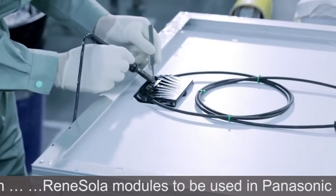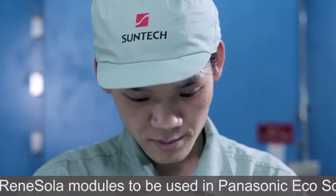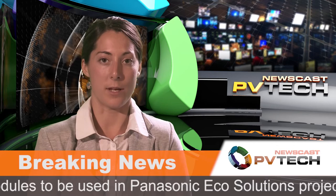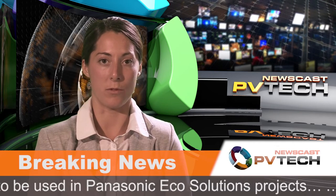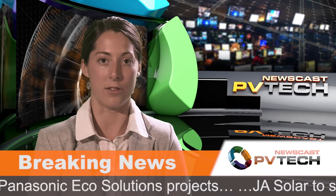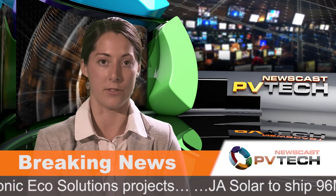SolarWorld is also challenging a separate duty that was imposed on Chinese-imported aluminium framing used for PV modules. It is also attempting to appeal the so-called scope ruling, which enabled Chinese module manufacturers to avoid duties if they used solar cells produced outside of China.